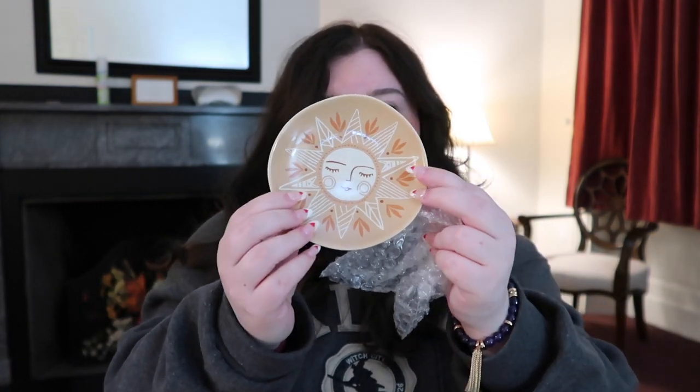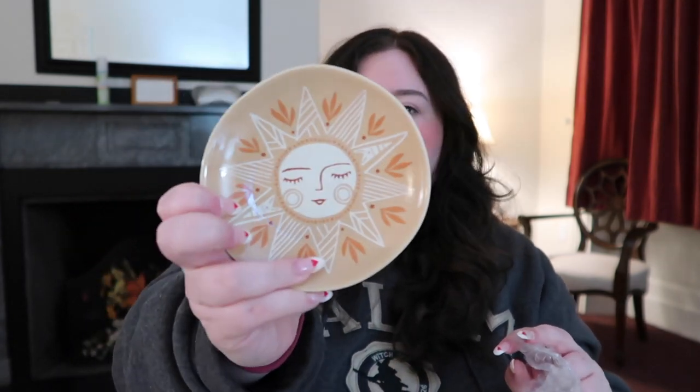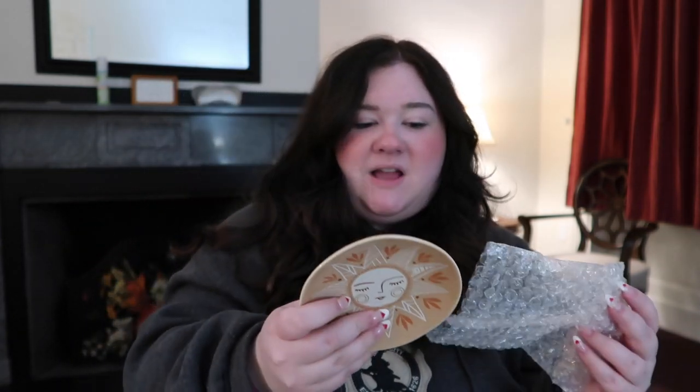Speaking of my mom, we went into another store — don't remember the name. She just got this little dish to put her crystals in. I'm turning my mom into a crystal girly — she was raised Catholic, but I'm just giving all the positive vibes I guess. It's a cute little sun dish, just really good vibes. I almost wish I got it for myself.